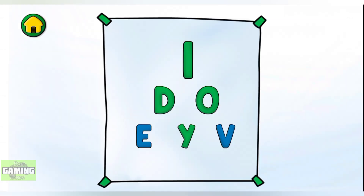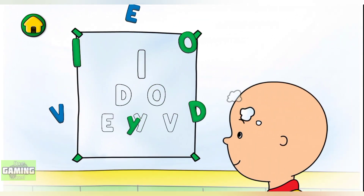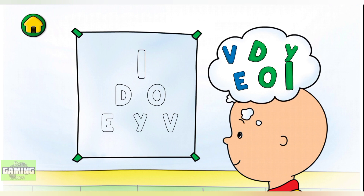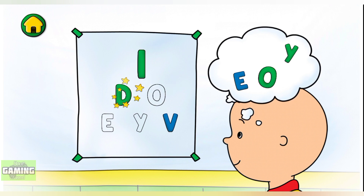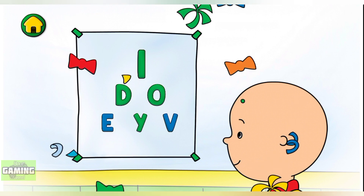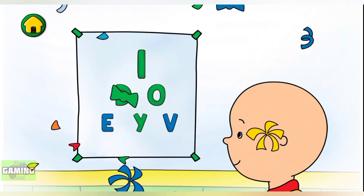Now let's see if I can read the letters: I, I, V, D, Y, E, O. We did it! Sometimes people need glasses to help them see better.